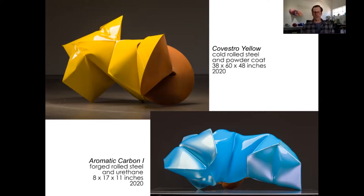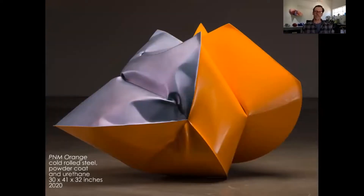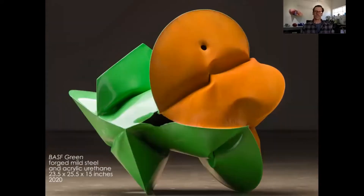I noticed in some of the pieces there's also an iridescence to them — for instance this one, PNM orange, and this other one, BASF green, where you've used a forced rust in a green. Is there a reason why you use one finish over the other?